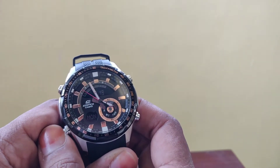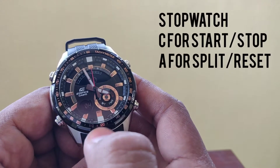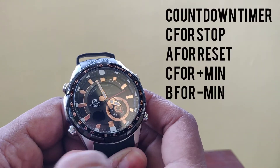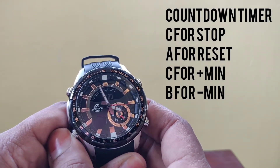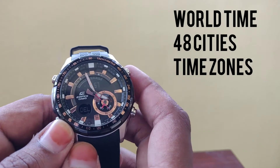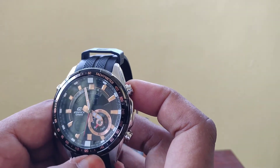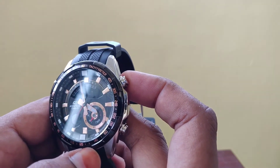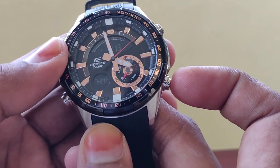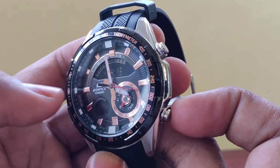The D button is the mode button, which cycles through all the features on the watch. Pressing it from standard time display moves to stopwatch mode — you can start it to time something. Next is the timer function, and after that comes world time mode. World time displays the time zone of whatever city you select. Currently it shows Delhi, India at nearly 4:00 p.m. Pressing C cycles through cities — for example, Kathmandu shows 4:13 p.m., slightly ahead.